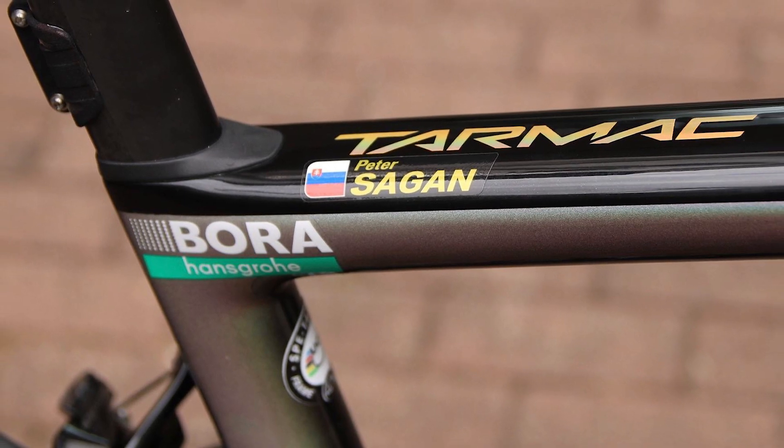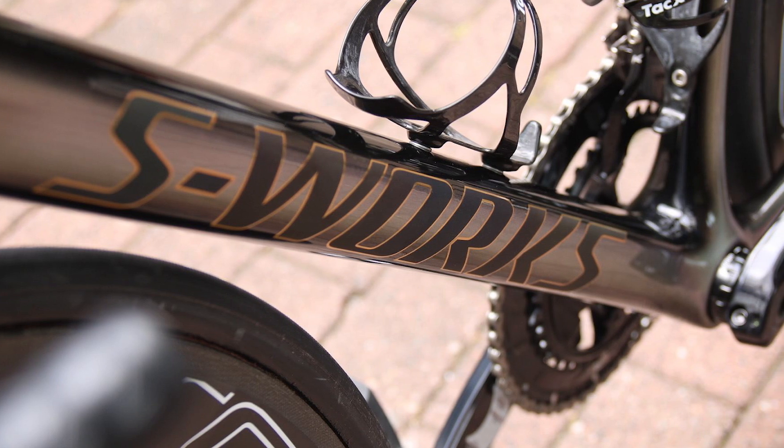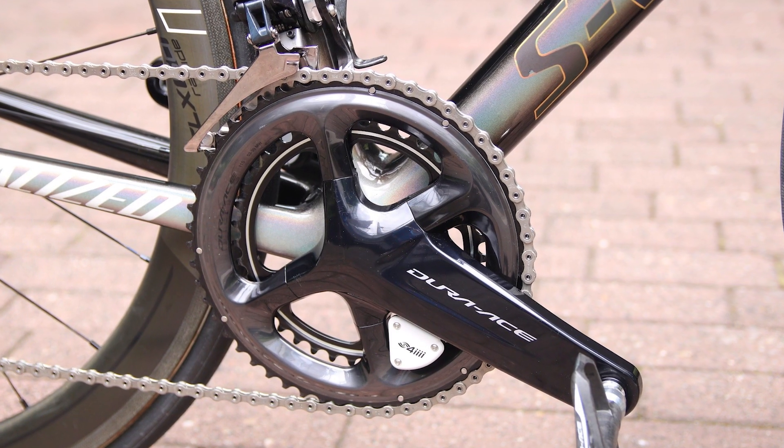It's a custom painted bike, the same paint job he had last year with the gold outline decals, and it's built up with the latest Shimano Dura-Ace Di2 groupset with a 4iiii power meter measuring left and right power.